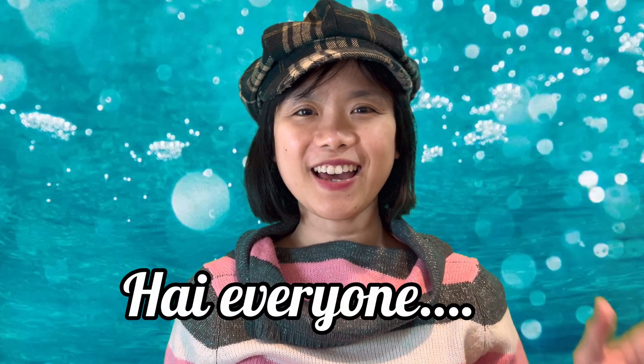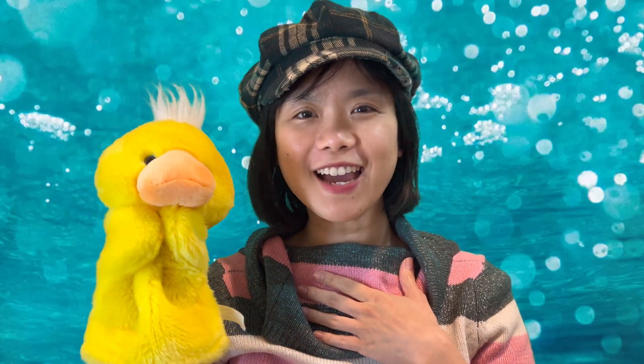Hi everyone, here is Miss N and here is a dog — there are two of us, one, two. Today we are going to learn about basic math. Last time we learned about numbers in English and Indonesian. If you haven't watched that video, I will put the link in the description below.